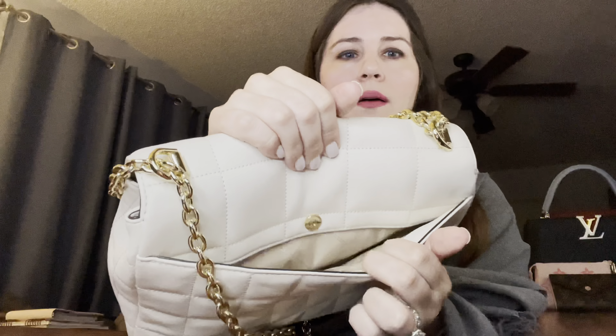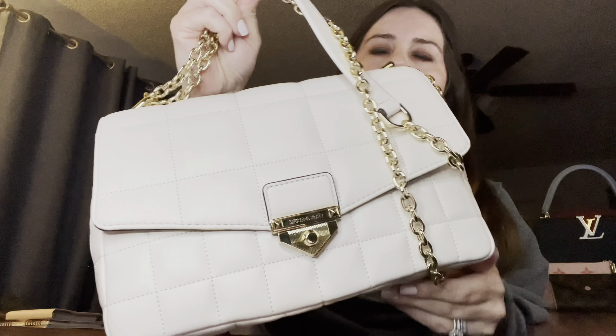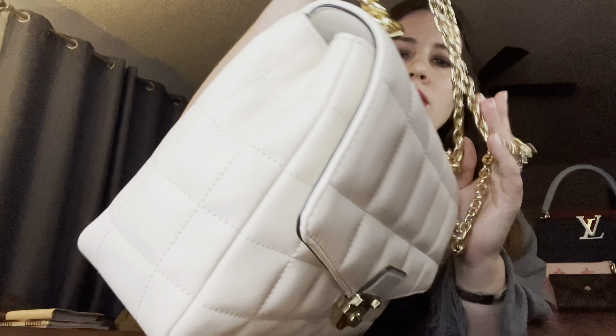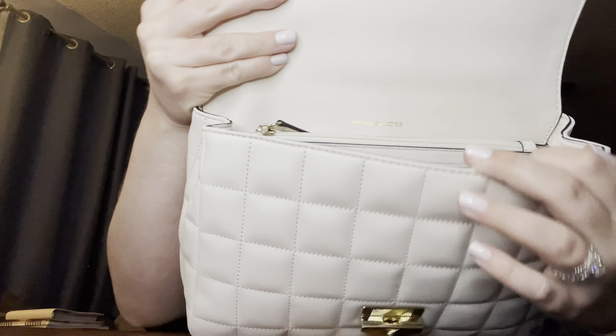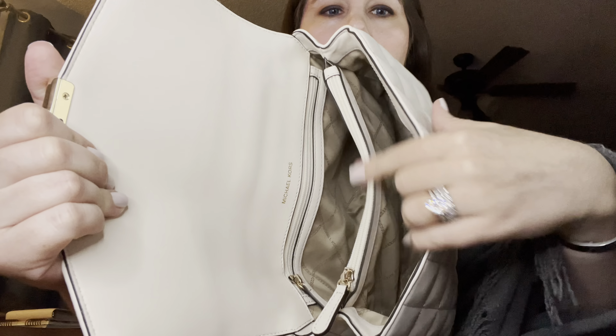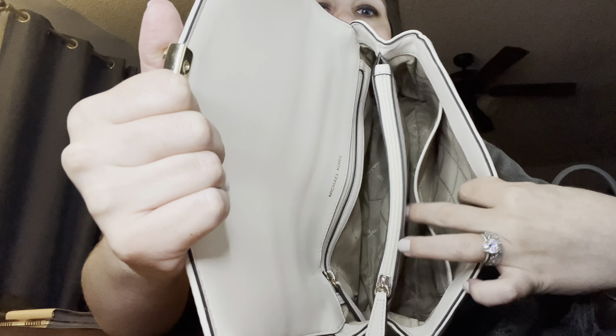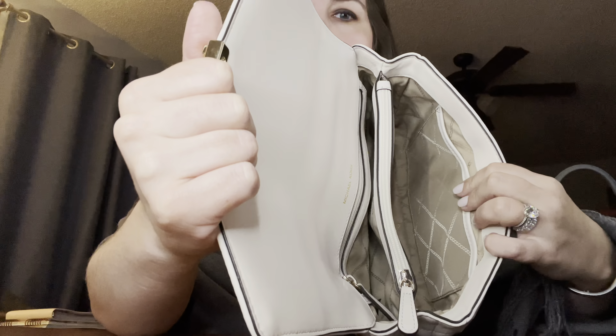It's a beautiful bag. It has a back pocket with a magnetic closure — it's a huge pocket. It has a strap you can use as a crossbody or shoulder strap. The flap opens when you push down, and it has the same leather on the flap. Inside, there are two main compartments, a zip pocket, a zip pocket in the middle, and a little card slot in the front.